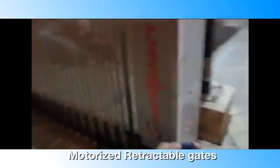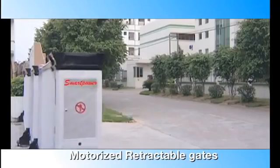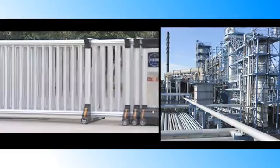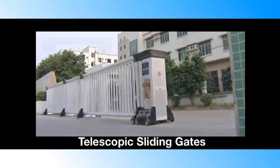Our motorized retractable gates made of aluminium and steel provide 80% opening space. They are strong and used in shopping malls, residential complexes, factories and industry. Our telescopic sliding gates are the latest in the family.